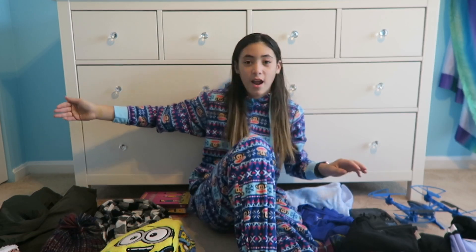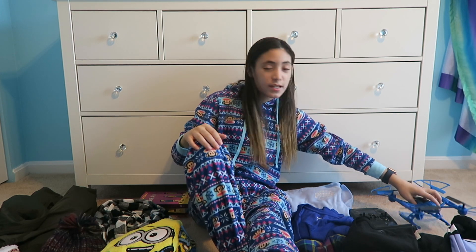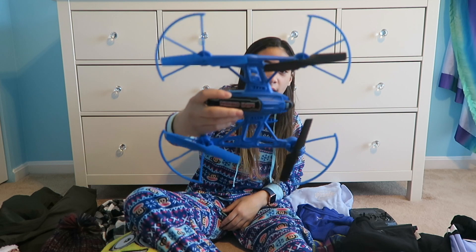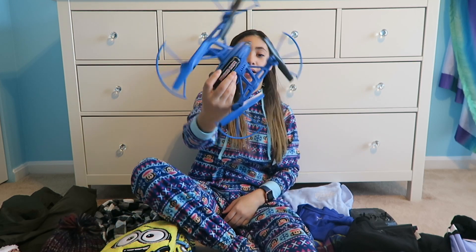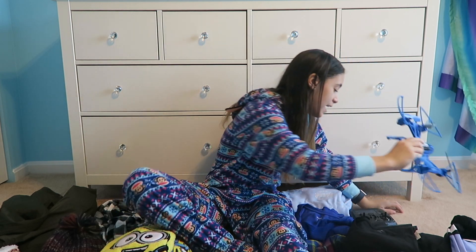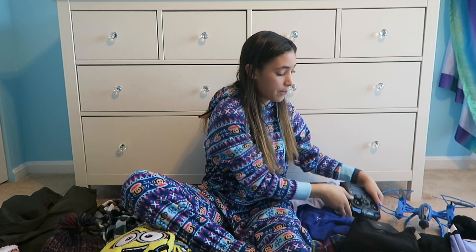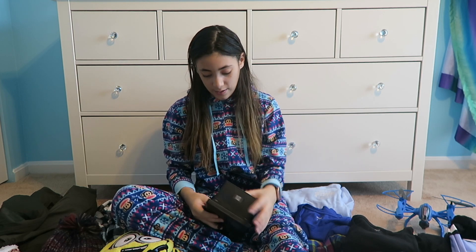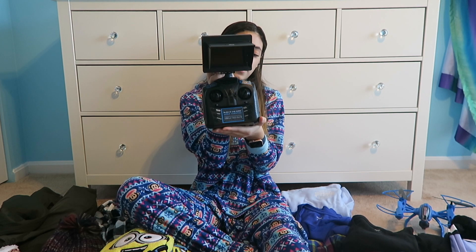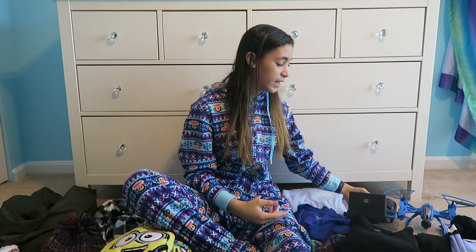Okay so the next one is my favorite — I got a drone! A mini drone. It's blue and we flew it a few times. It comes with a built-in camera. Yeah, it's like my favorite.